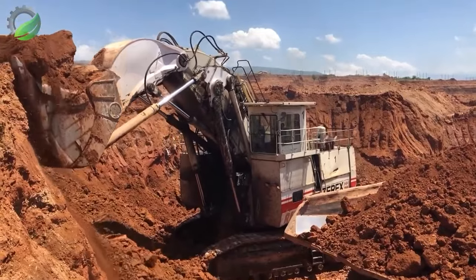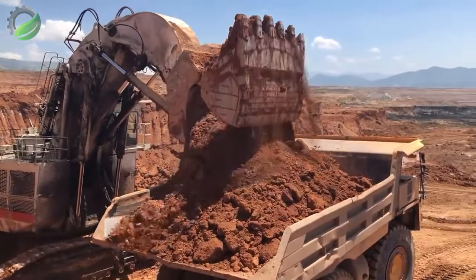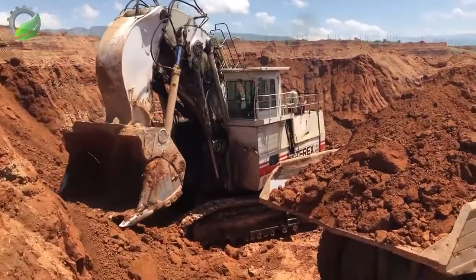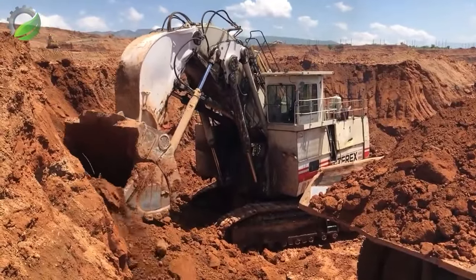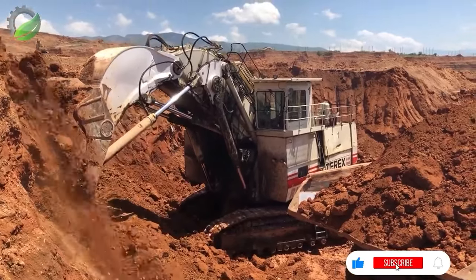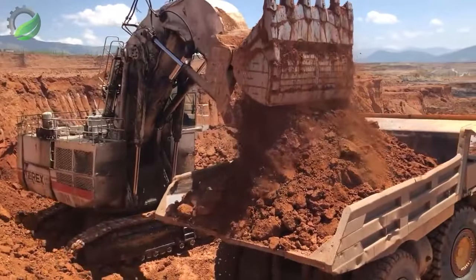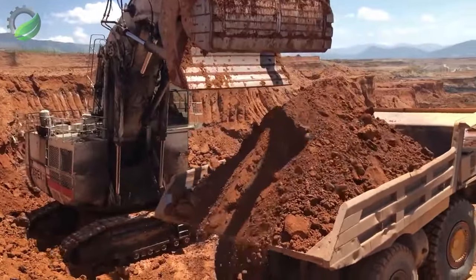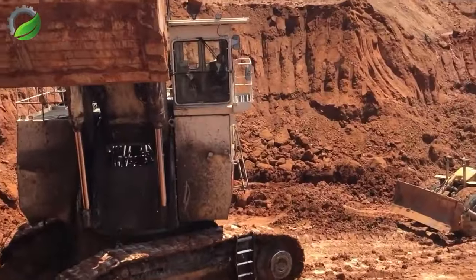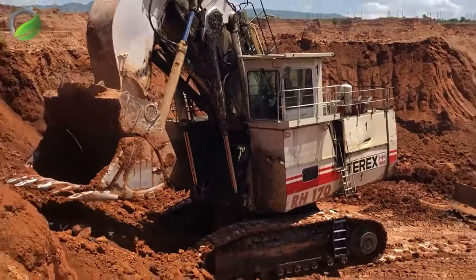The T-Rex RH-170 front shovel excavator, a symbol of power, skillfully loads Hitachi dumpers with remarkable precision. Its colossal size and towering presence command attention as it efficiently handles heavy materials, showcasing the seamless collaboration between cutting-edge machinery and large-scale excavation projects — a testament to modern excavation technology.